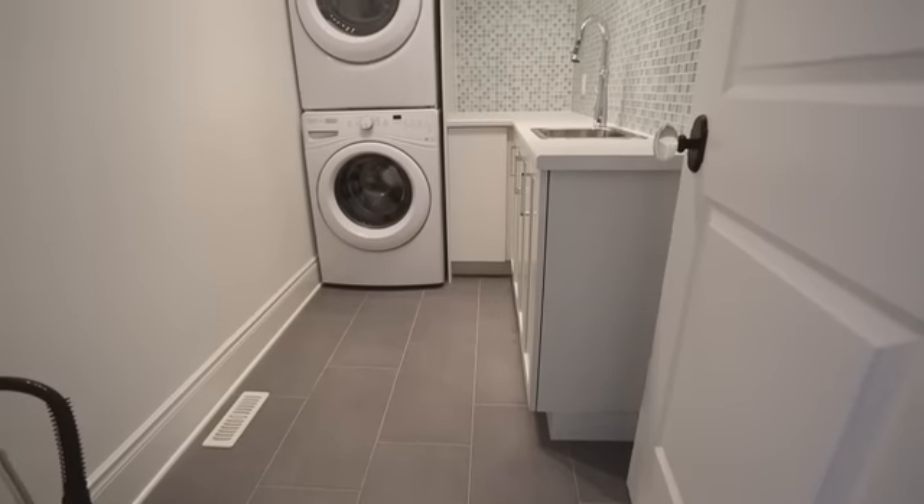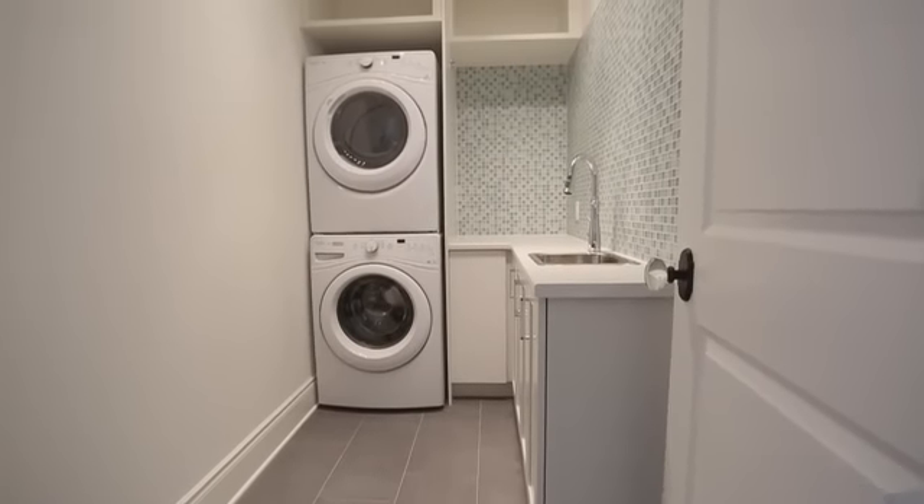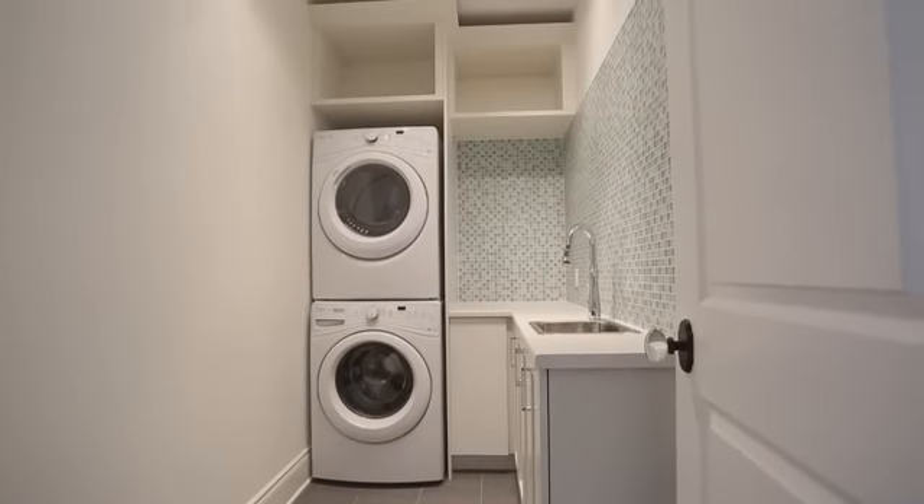We put the laundry on the second floor because in my experience the bedrooms are where all the laundry is created, and rather than carrying it all downstairs and then back upstairs again, I thought let's just put it right there.